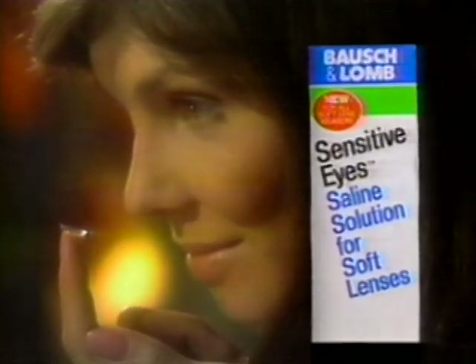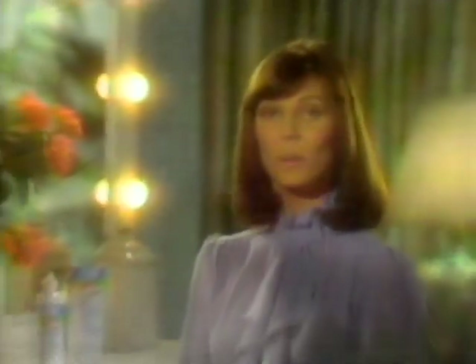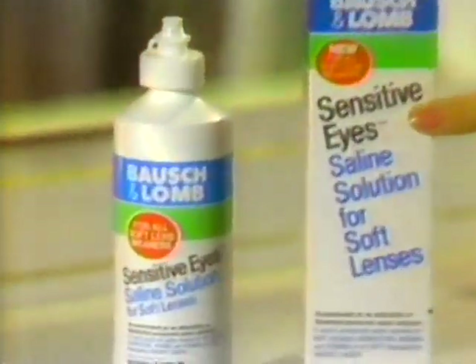Sensitive eyes need sensitive eyes. I wear soft contact lenses. My eyes are extra sensitive, so I use Bausch & Lomb's new Sensitive Eyes — the first preserved saline solution proved 99% irritation free. After six months, no burning, no redness.